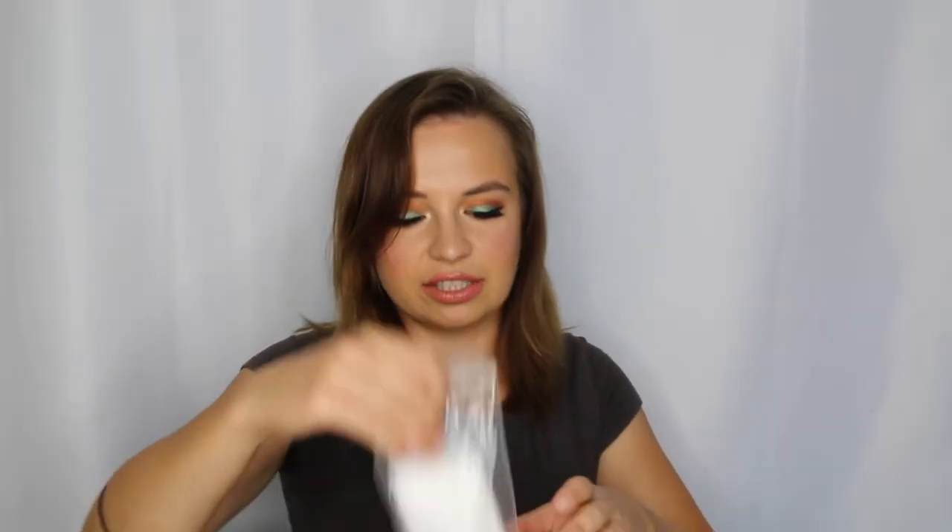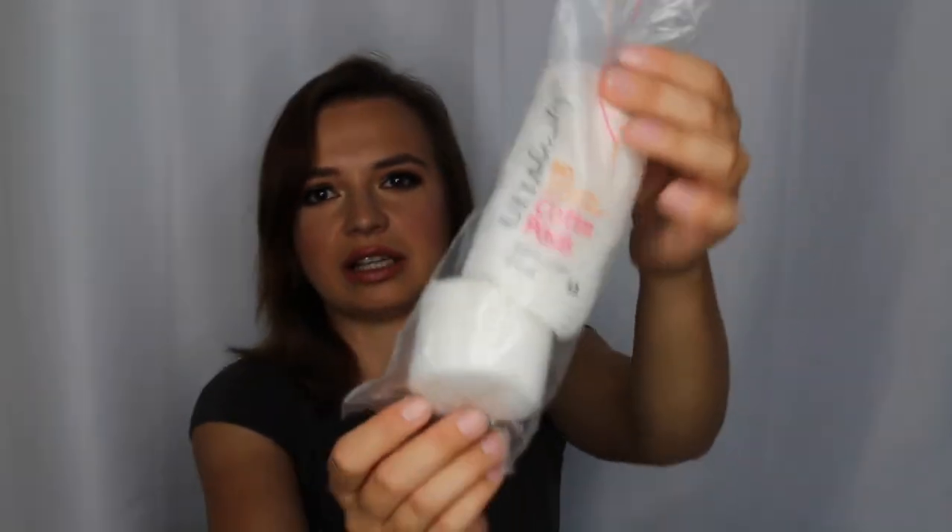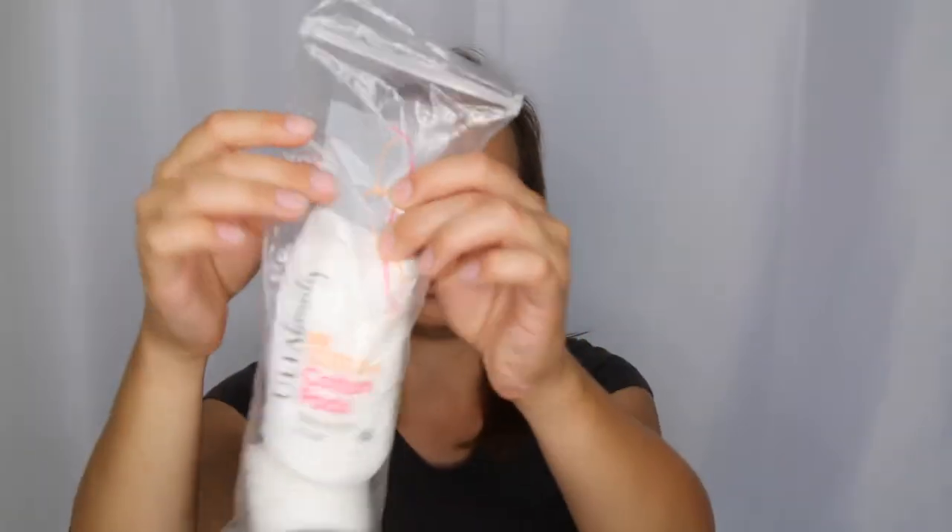Something I've already dug into is some Ulta exfoliating cotton pads — nothing special, but I use these on clients to tone their skin before I put on their makeup. I put toner on them and remove any extra makeup to get them ready. I had a pretty busy wedding and prom season and used up my last pack, so I'm already halfway done with this new one.